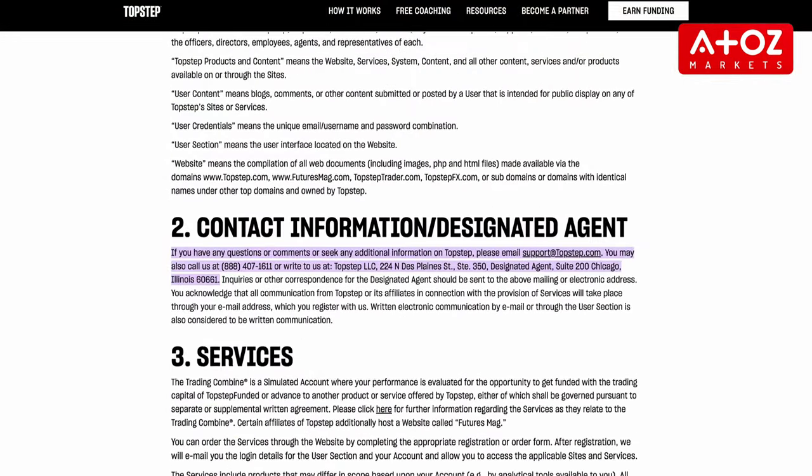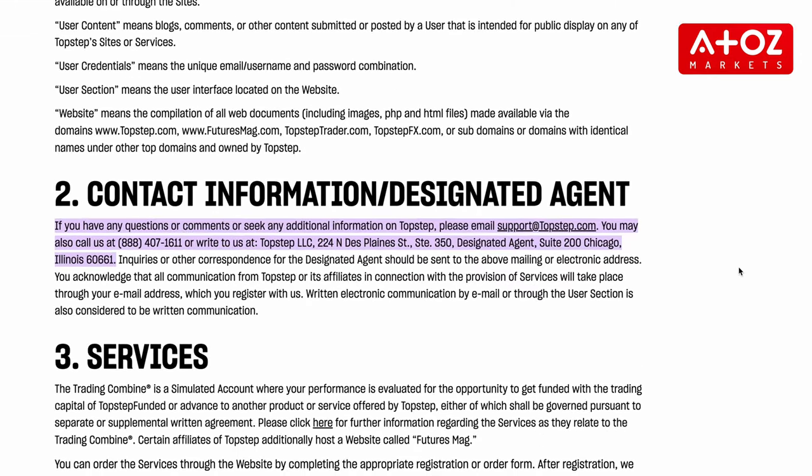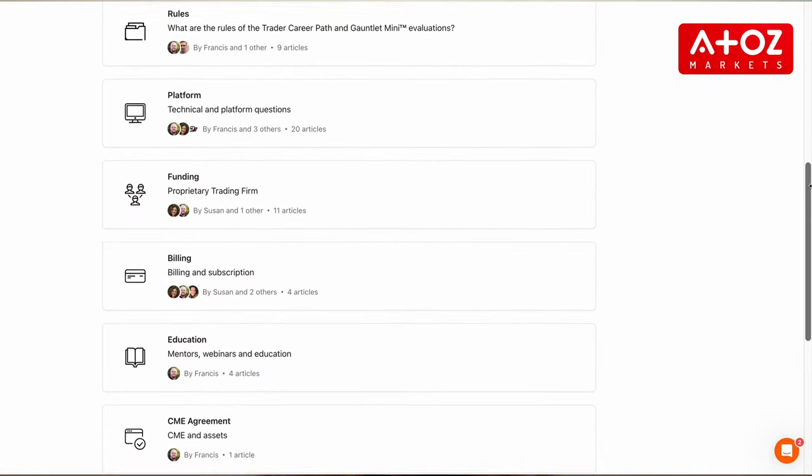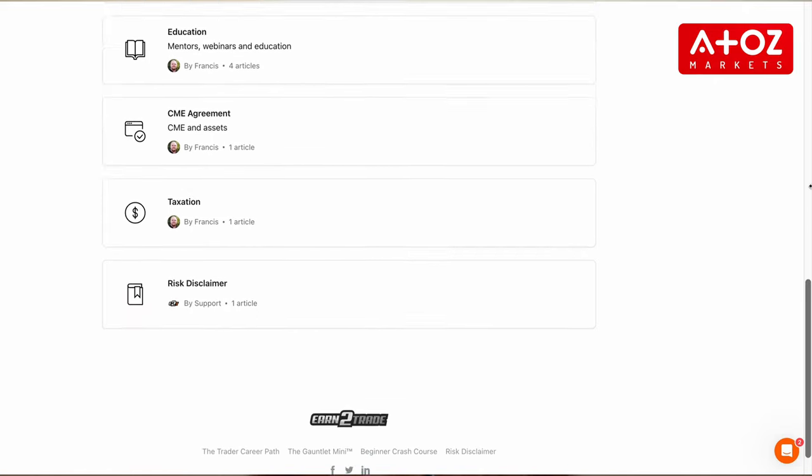Lastly, let's talk about customer support. Proprietary trading requires excellent customer support. Both Topstep and Earn2Trade offer excellent customer service options for their traders. Topstep provides phone support, chat, and email options on their website during business hours. Earn2Trade doubles down on this, offering support through live chat, WhatsApp, and even Telegram. At the end of the day, it comes down to individual needs and wants, but both Topstep and Earn2Trade offer quality customer support solutions.